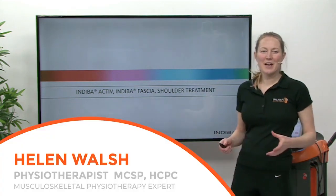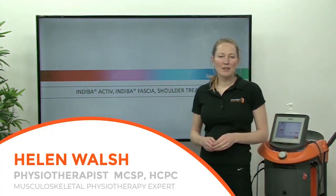Hi, so I'm going to be going through Indiba Active with our fascia shoulder treatment.